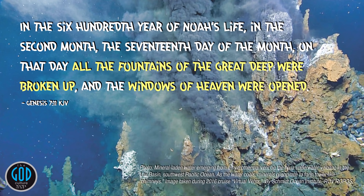Genesis 7:11: in the 600th year of Noah's life, in the second month, the 17th day of the month, on that day all the fountains of the great deep were broken up. If anybody ever tells you it rained for 40 days and 40 nights and that caused the flood, that is ignorance of Scripture. The windows of heaven were opened — but what was the first cause? The fountains of the great deep were broken up. These are the two causes of the great flood of Noah.